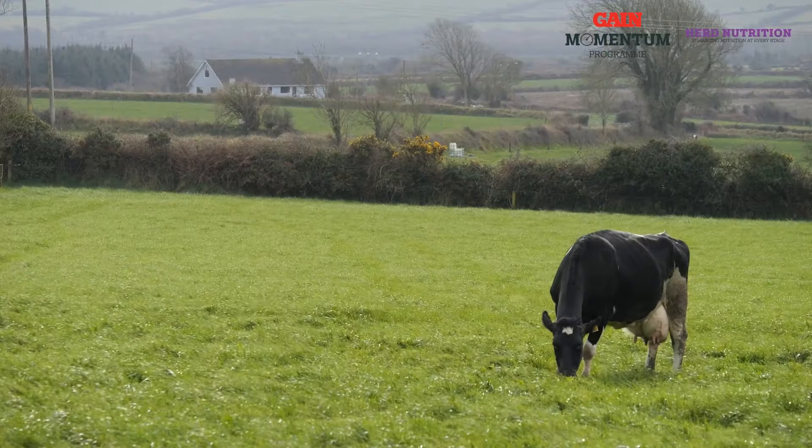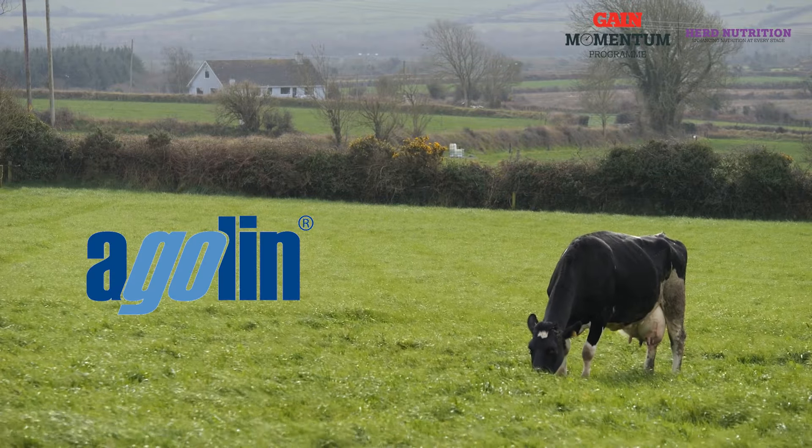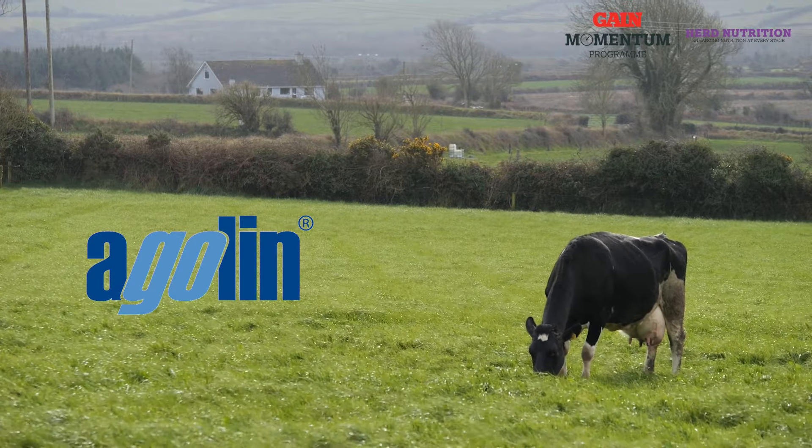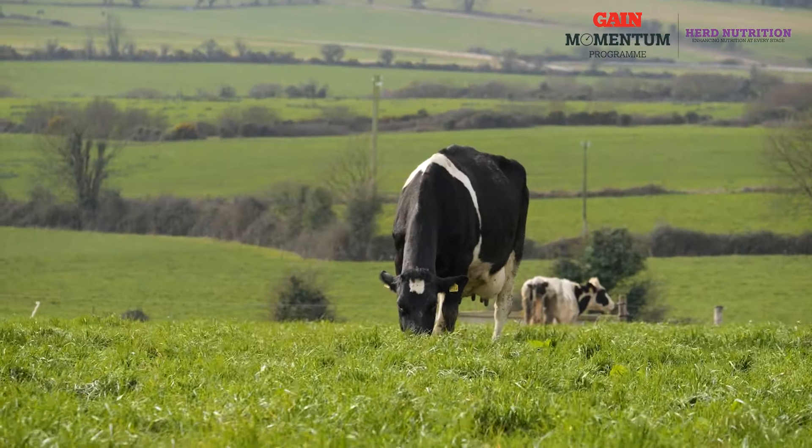Gain Spring Starter 16 also contains agilin, which is a rumen modifier that enhances the utilization of both protein and energy. Trials have shown that the inclusion of agilin has reduced rumen ammonia and milk urea. Having a high milk urea at this time of the year will have a negative impact on both milk production and fertility.